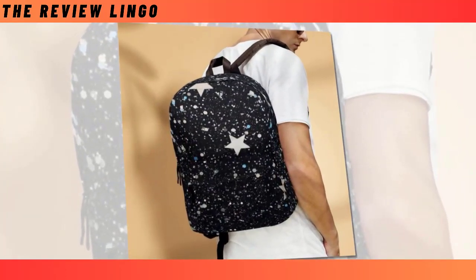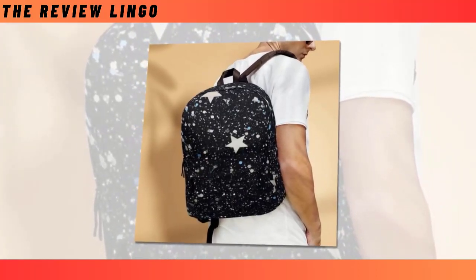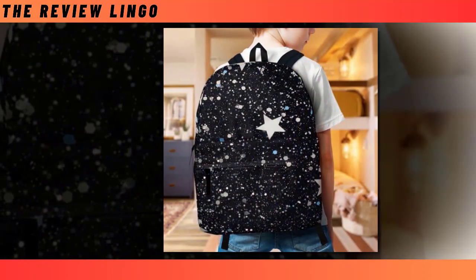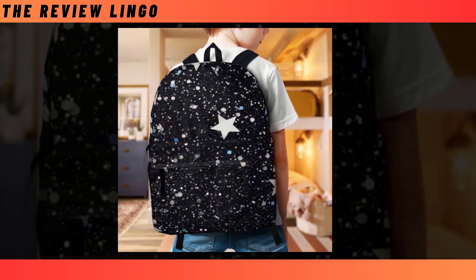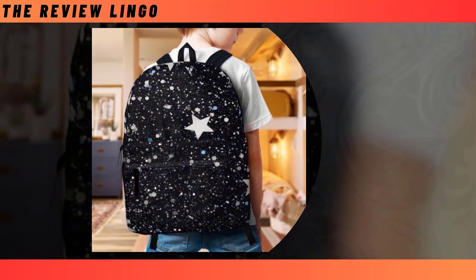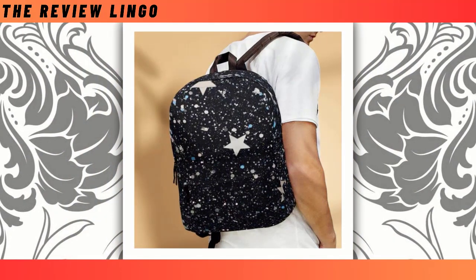What truly sets our backpack apart is its super-fun design. Embrace your individuality and make a statement with our range of unique designs that promise to inject a dose of whimsy into your everyday ensemble. Whether you're drawn to the cosmic allure of the stars or prefer a more playful motif, there's something here to suit every taste. Elevate your style and functionality with our mini-starry-designed backpack, where every journey becomes an adventure among the stars.